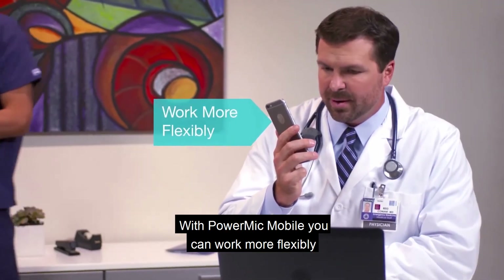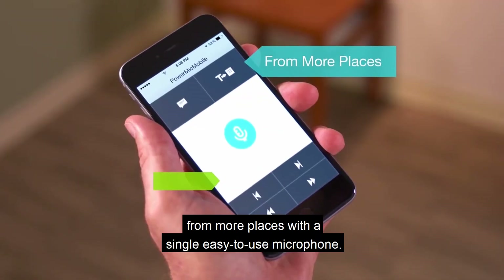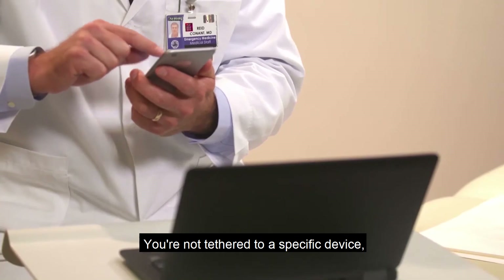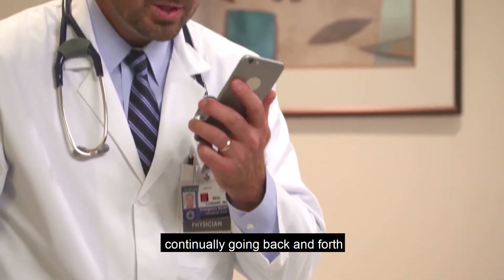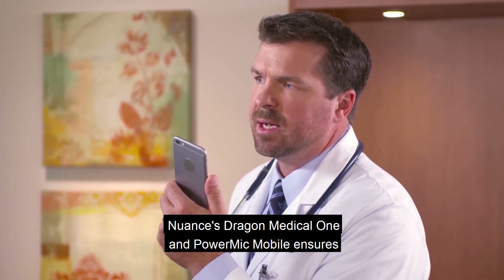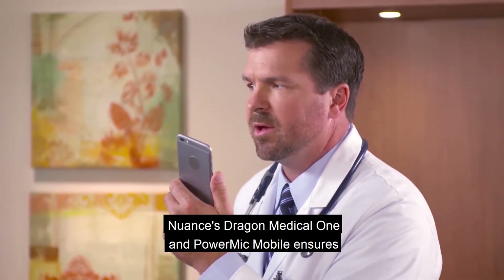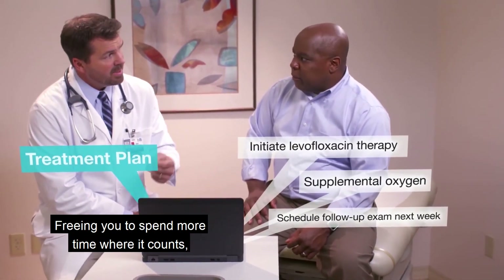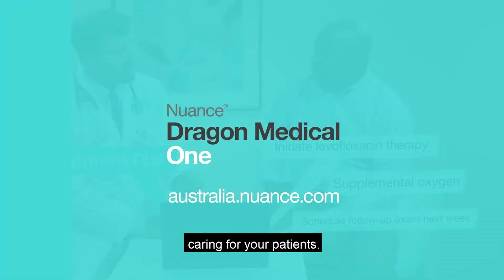With PowerMic Mobile, you can work more flexibly from more places with a single easy-to-use microphone. You're not tethered to a specific device, continually going back and forth between patient rooms and workstations. Nuance's Dragon Medical One and PowerMic Mobile ensures the technology doesn't get in the way, freeing you to spend more time where it counts — caring for your patients.